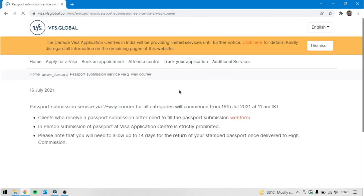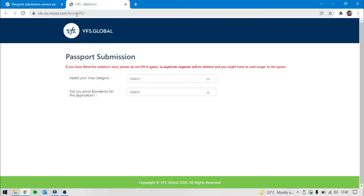You have to click the next page. Let's check this one — we will check this one on 16 July 2021 on the web form. The 2-way courier service is on 19 July at 11 am. Friends need to check this on the web form. Click the link — here is vfscac.miot.com/forms.